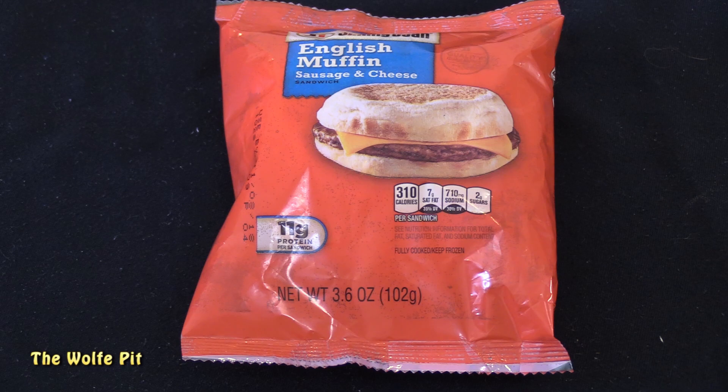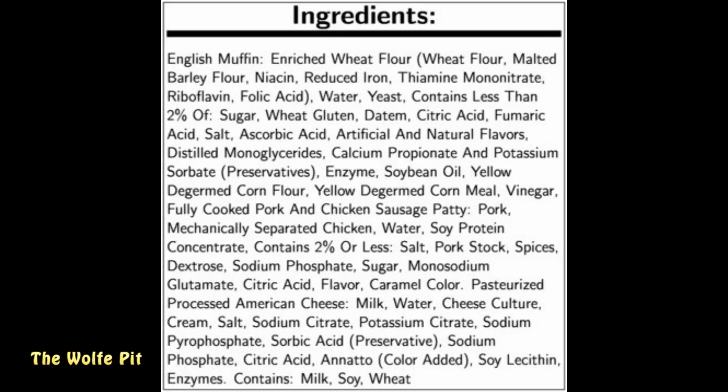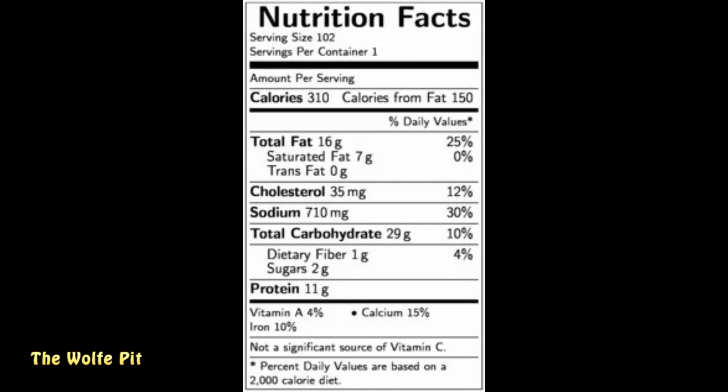For the English Muffin with sausage and cheese, I'm going to assume the ingredients are pretty standard for English muffins. The sausage ingredients are the same as they were for the sausage and griddle cake sandwich. Per sandwich there's 310 calories, 16 grams of total fat, 7 grams of saturated fat, no trans fat, 35 milligrams of cholesterol, 710 milligrams of sodium, 29 grams of carbohydrates, 1 gram of fiber, 2 grams of sugars, and 11 grams of protein.